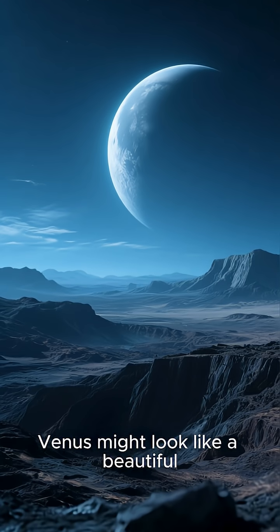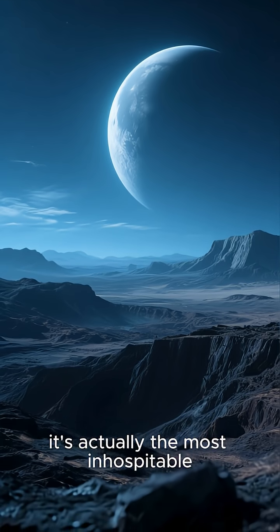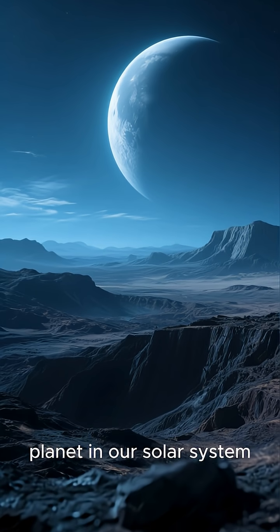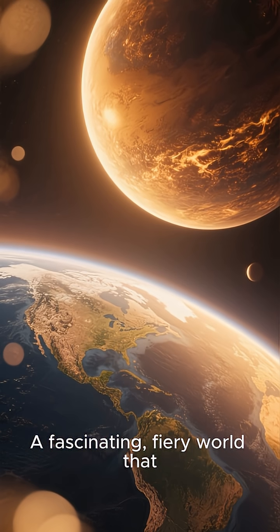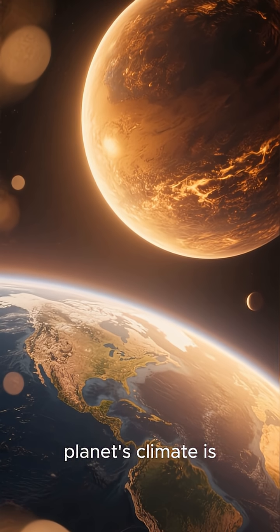So, while Venus might look like a beautiful, serene star in our night sky, it's actually the most inhospitable planet in our solar system — a fascinating, fiery world that reminds us just how delicate and special our own planet's climate is.